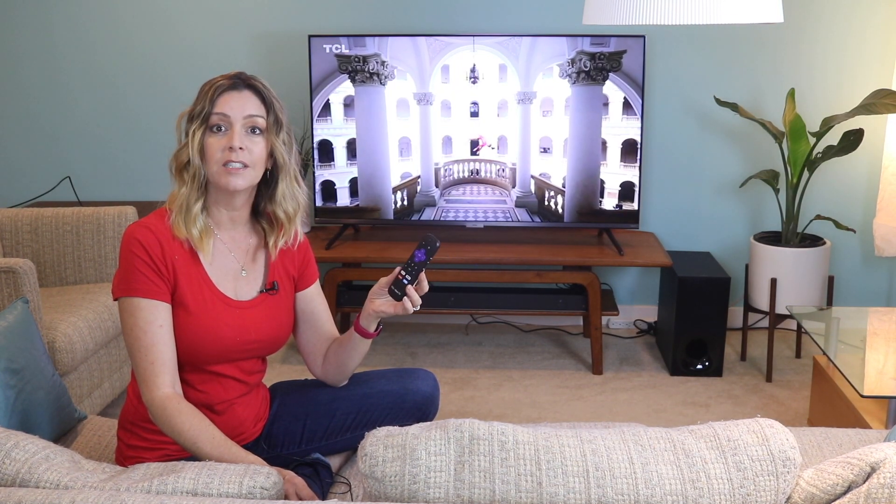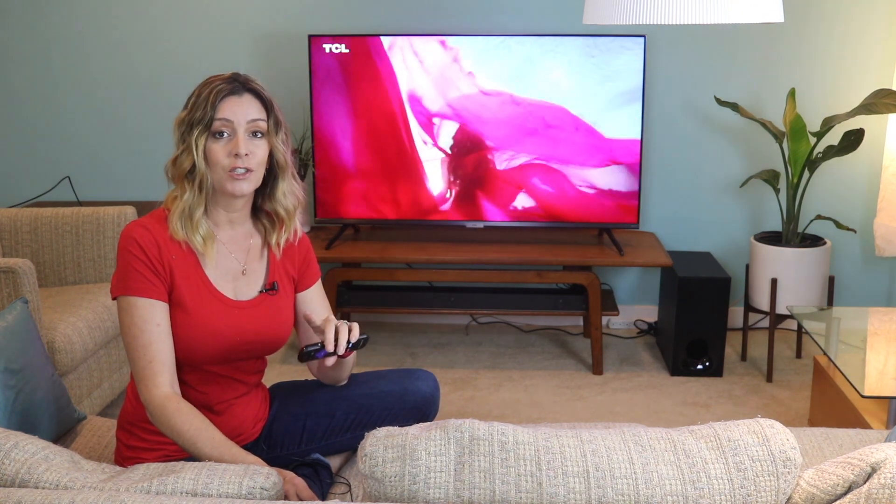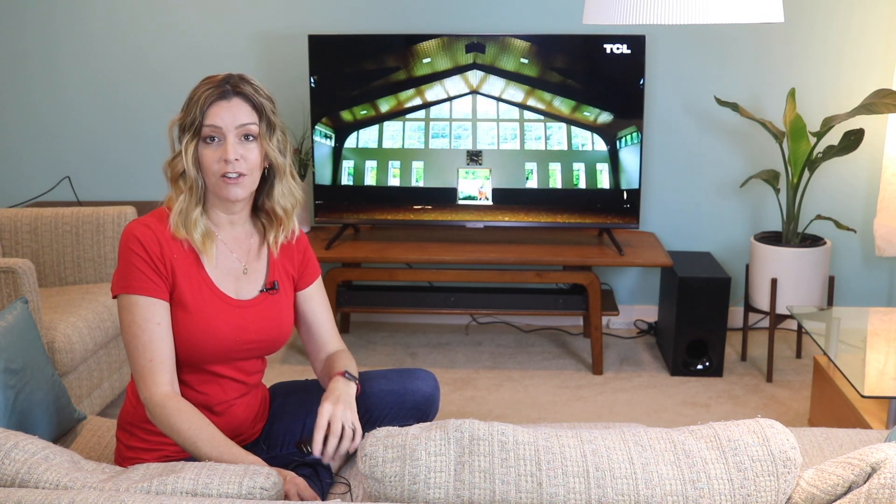This TV comes with a remote control. The remote is small in size and has easy-to-use buttons with shortcuts to streaming services. There's also voice control built into this remote, which I love because it saves typing. While there's no headphone jack in the remote, as in some previous incarnations of Roku TVs or Roku streaming devices, you can download the Roku app for additional control and functionality, as well as something like private listening, where you can connect your headphones to your smartphone and listen to the TV's audio to avoid disturbing others.